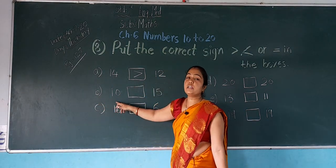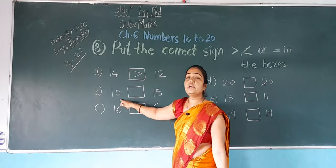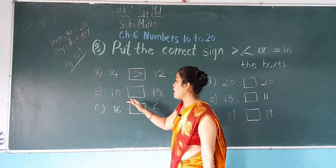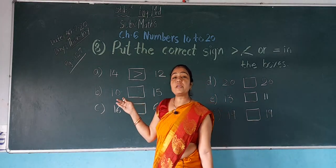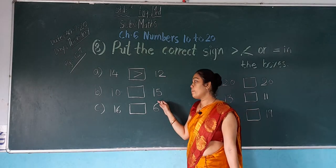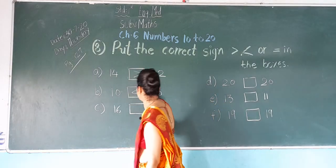Number B: which number is this? 10. And which number is this? 15. In both numbers, which is the bigger number? 15 is a bigger number. So the crocodile eats this number. Now number C: 16.